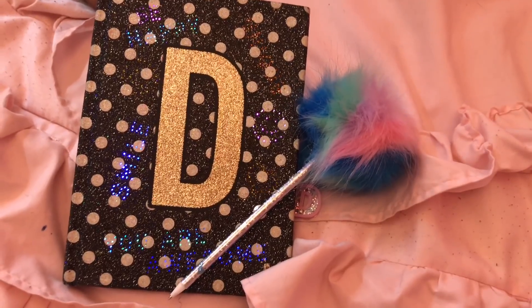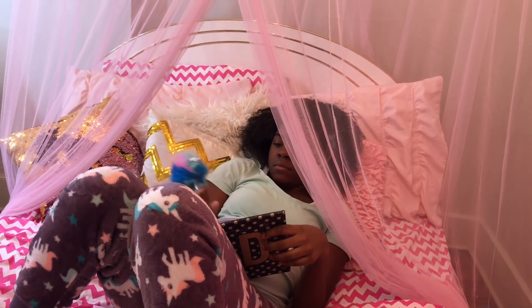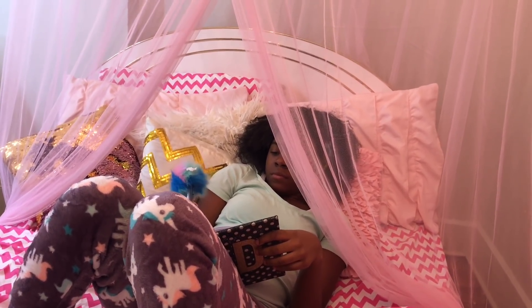Now I'm going to write in my journal. I like to journal on pamper nights because it's very relaxing, especially if I had a hard day. It's like getting everything off your chest and it just makes me feel very calm.